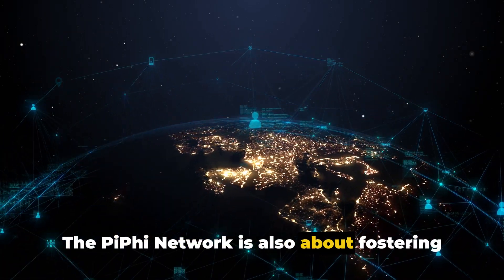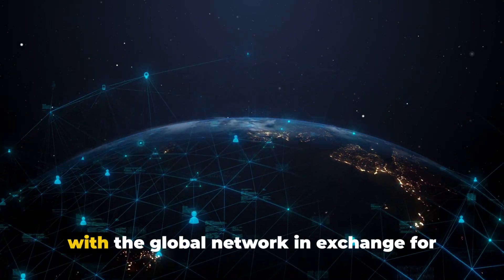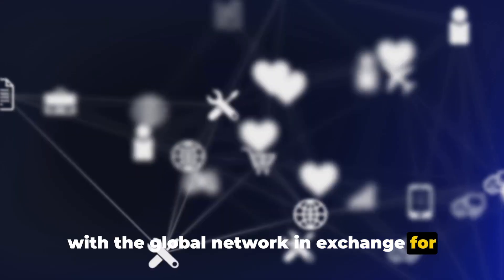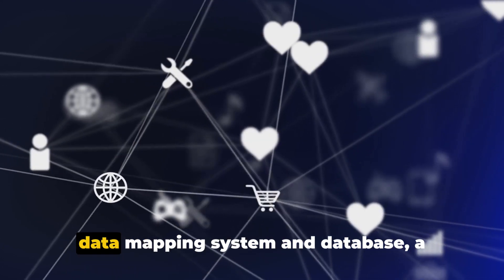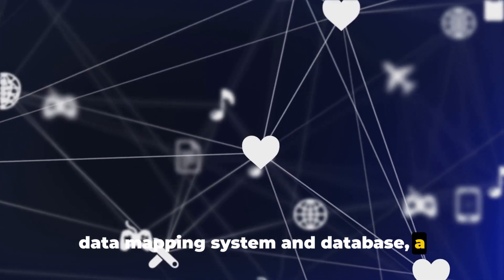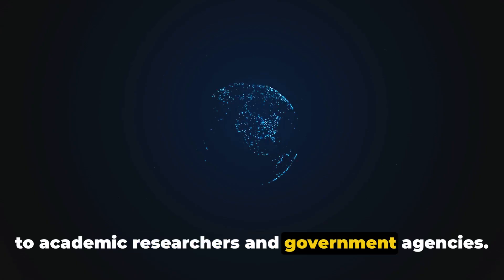The Piffy Network is also about fostering a sense of community. Users have the option to share their data with the global network in exchange for utility tokens. These tokens provide access to an online data mapping system and database, a valuable tool for anyone from individuals to academic researchers and government agencies.